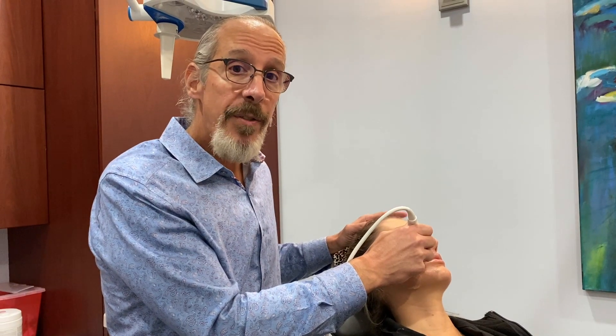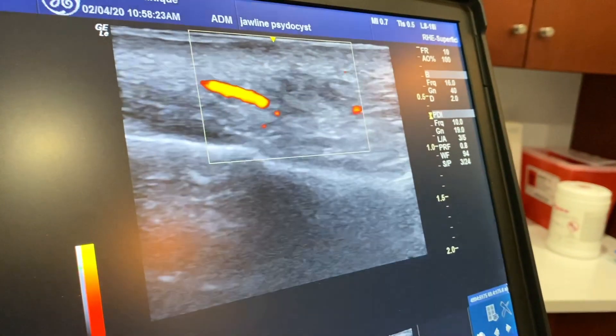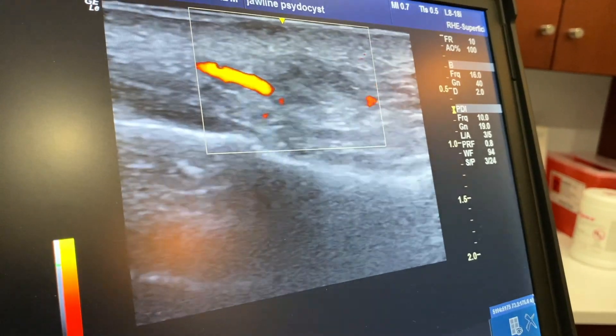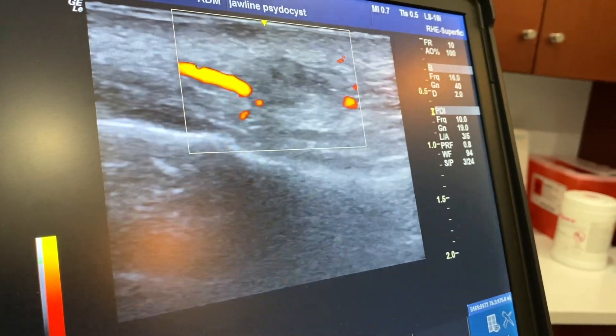What I'm demonstrating now is the facial artery in the piriform area, and you can see it over here on the screen. It's approximately 0.5 centimeters or 5 millimeters, so this is a very precarious area for injection.